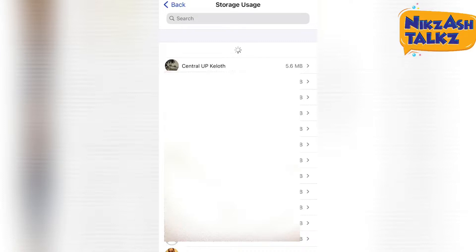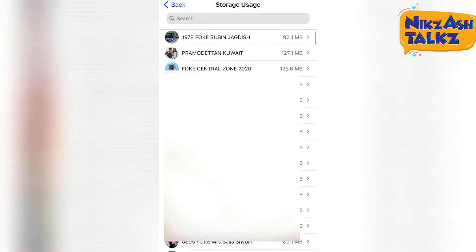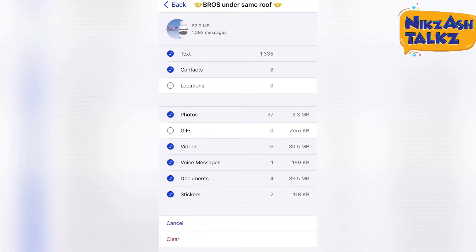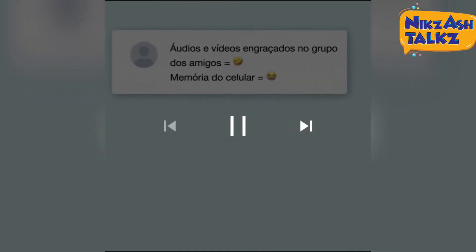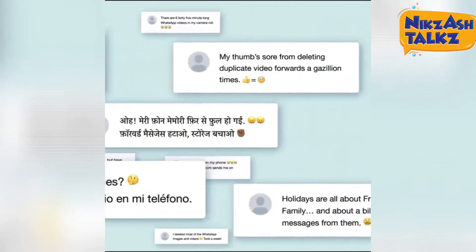The current WhatsApp storage usage tool simply sorts all available chats by the amount of space they take up, listing the number of messages, photos, and videos in each chat, and letting the user delete each category with a few taps. This is handy but doesn't give users a way to browse the content they are removing, which is important if you need to clear out a family group chat and want to avoid deleting any important photos.